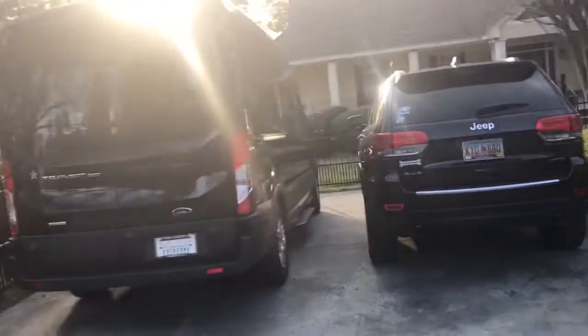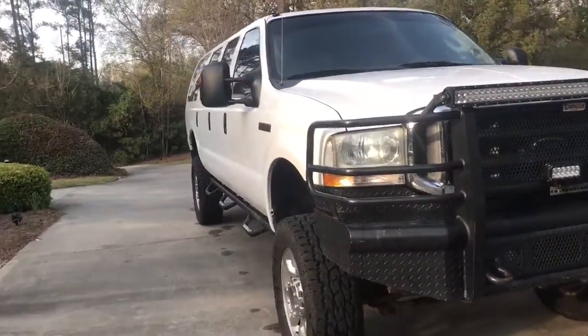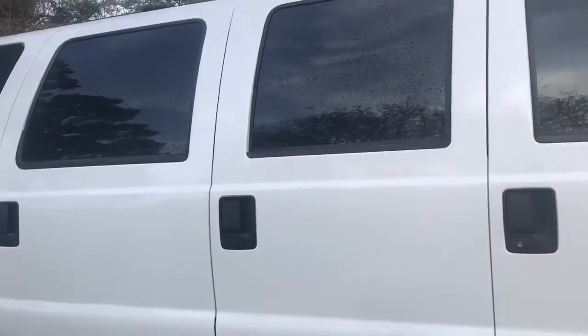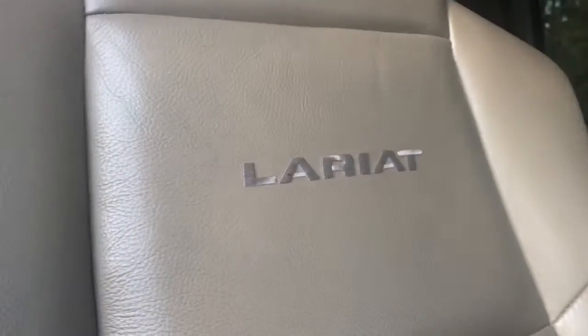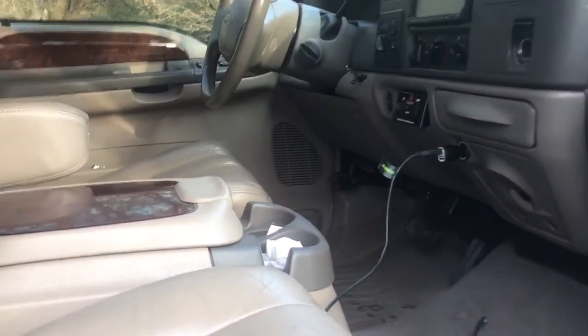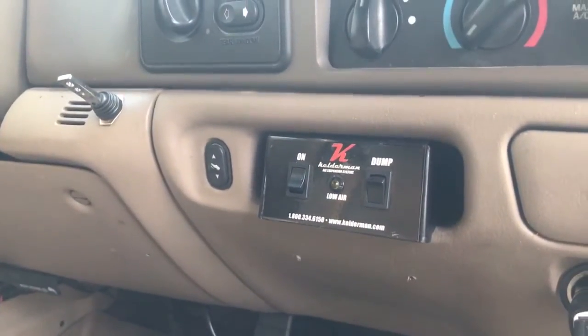Honestly, the only reason I'm getting rid of it is it still wasn't big enough — so I went and bought a Ford Transit that seats 15 people. The Excursion only seats 11 and I really hate to let it go, but it just wasn't big enough. The windows are really dark — you can't see in from outside, but from the inside they're actually very see-through. This is the Lariat trim, just in case you were wondering.